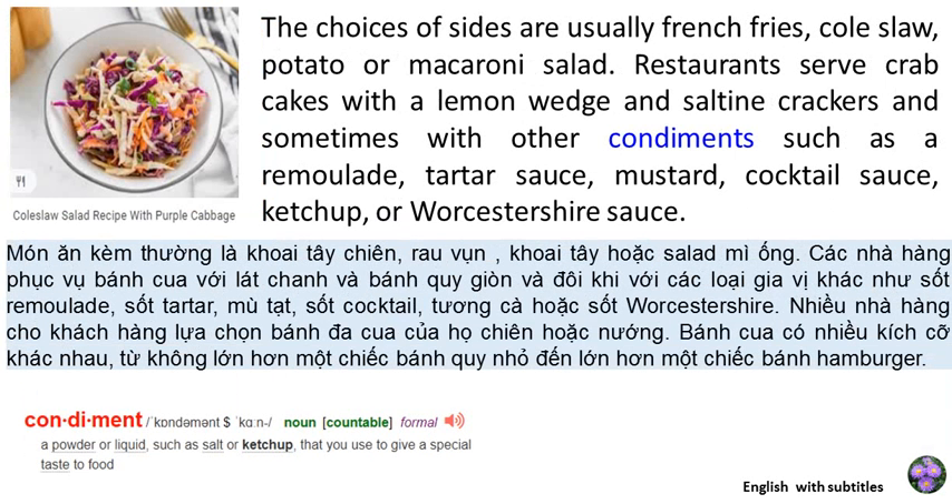The choices of sides are usually french fries, coleslaw, potato or macaroni salad. Restaurants serve crab cakes with a lemon wedge and saltine crackers, and sometimes with other condiments such as remoulade, tartar sauce, mustard, cocktail sauce, ketchup, or Worcestershire sauce.